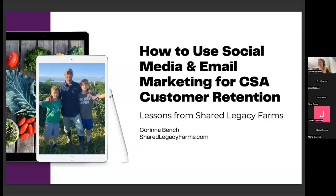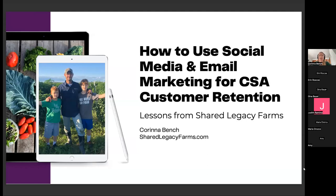Welcome, everyone — so excited to be here. I was asked to speak on how we have used social media and email marketing in our business over the years, specifically to get a pretty high CSA customer retention rate. But I was also asked to share our story, how we began, how we've become what we are today. I'm going to begin with an overview of the history of Shared Legacy Farms from start to finish.